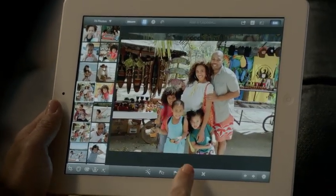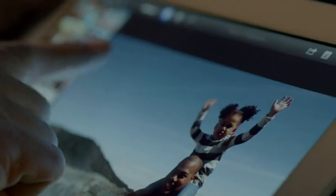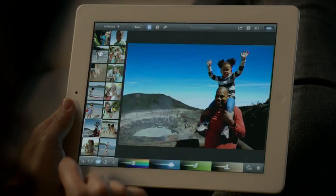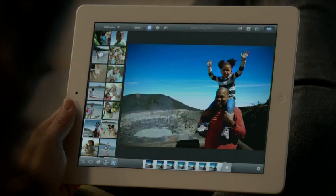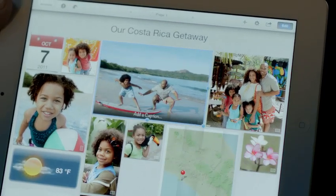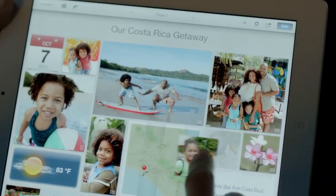With multi-touch gestures you can make your blue sky blue, you can apply dozens of professional-quality effects with just a few taps, and with photo journals you can share your photos in ways you never could before. These new iLife apps open up all kinds of possibilities for the iPad.